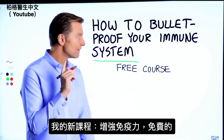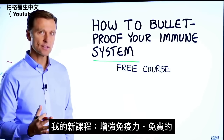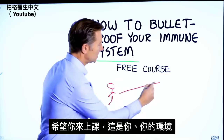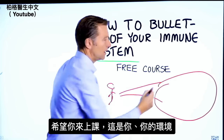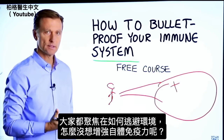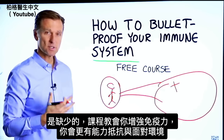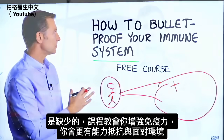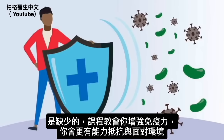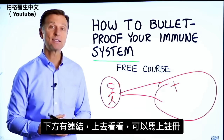Before you go, I have a course entitled How to Bulletproof Your Immune System. It's a free course and I want you to take it. Everyone is focused on avoiding their environment, but what about strengthening your immune system? That's what's missing. This course will show you how to bulletproof yourself so you can tolerate and resist your environment much better by strengthening your own immune system. I put a link down in the description right down below — check it out and get signed up today.